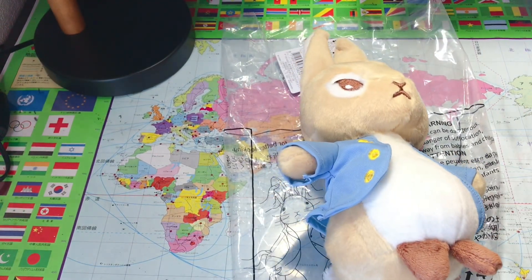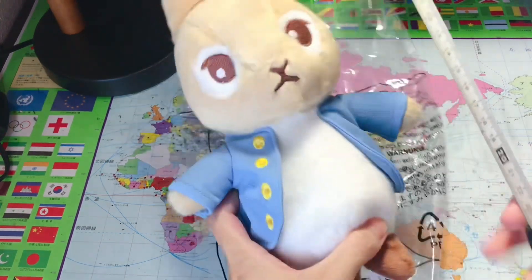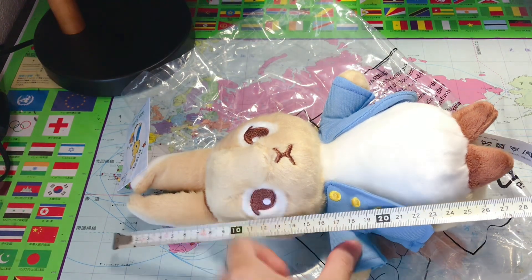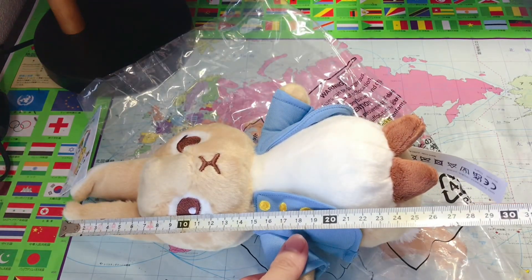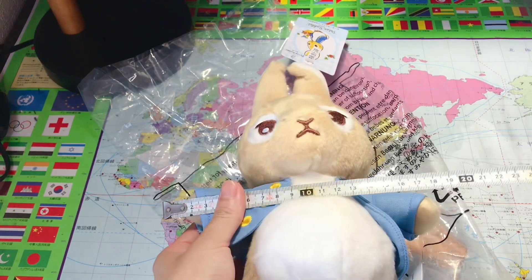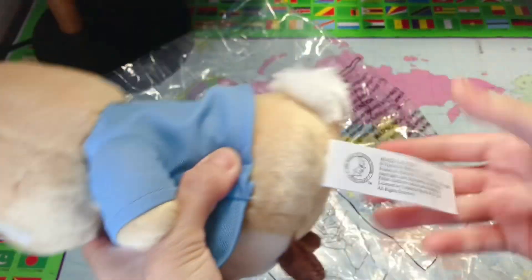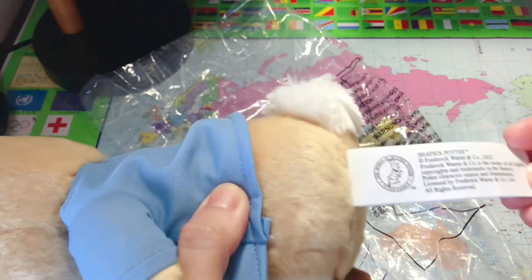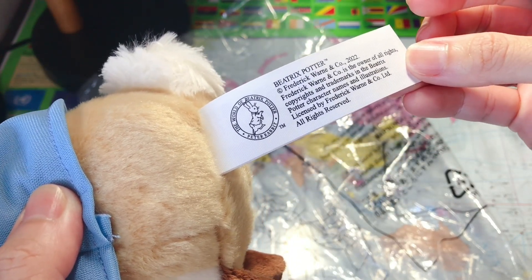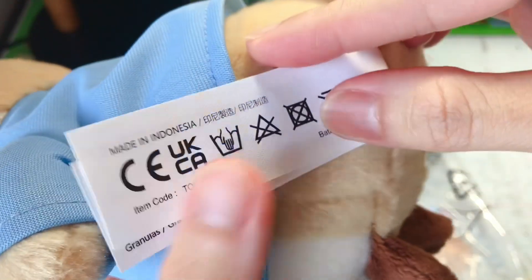I'm going to measure it to give you an idea how big this plush toy is. The length is around 28 centimeters and 17 cm wide. And it says here — it's Beatrix Potter, yeah, she's the writer of The Tale of Peter Rabbit — and it's also written here: made in Indonesia.